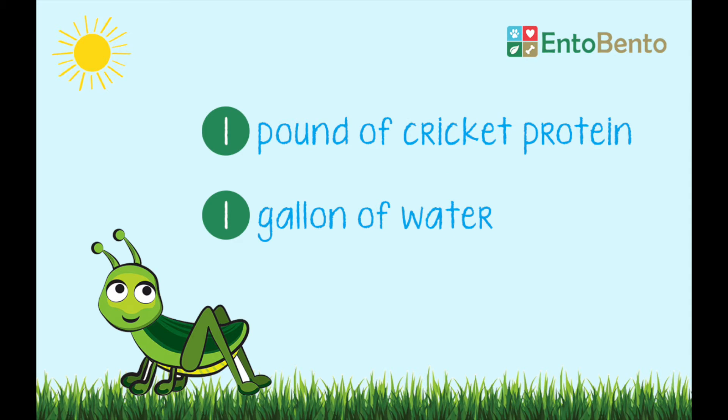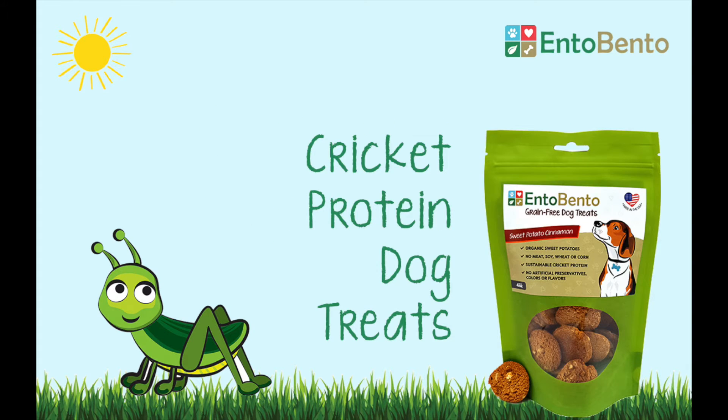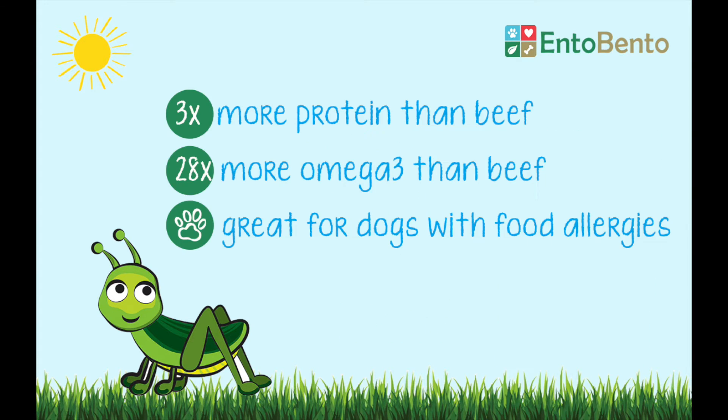On the contrary, did you know that you only need one gallon of water to produce a pound of cricket protein? It's one of the reasons we're using cricket protein powder in our grain-free dog treats. Crickets also have 3 times more protein than beef, 28 times more omega-3 fatty acids, and they're great for dogs with allergies to grains, beef, soy, or chicken.